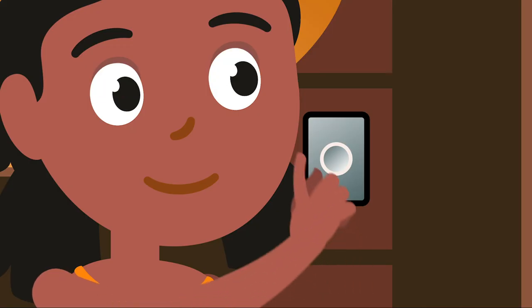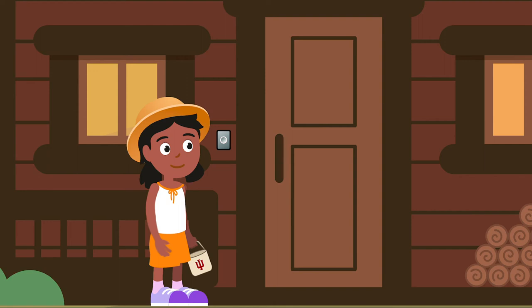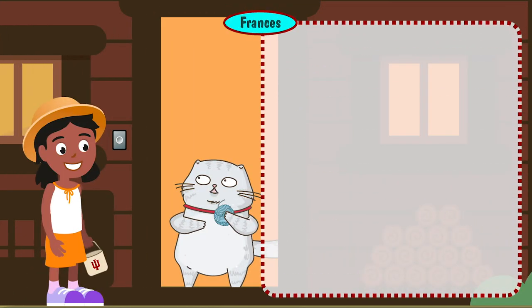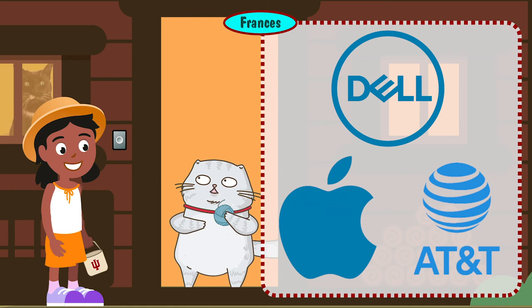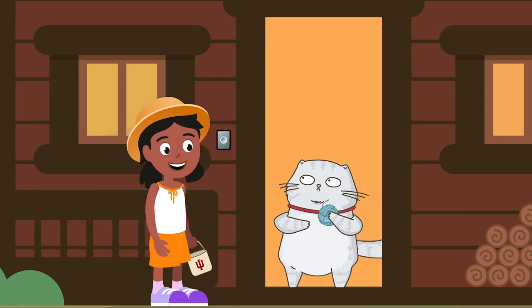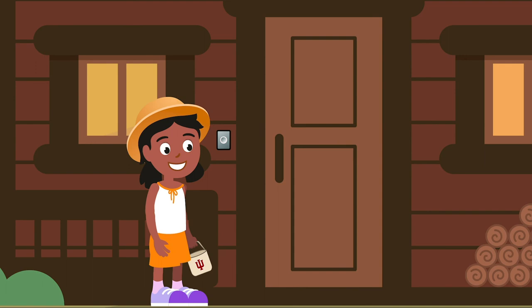Lucy arrives at the next cabin and rings the doorbell. A cartoon figure of a cat appears and talks to her: 'Looking for tech? We offer deals on new stuff you want, like discounts at Dell, Apple, and AT&T.' Logos for Dell, Apple, and AT&T appear. The cat drops an IU token into Lucy's basket.